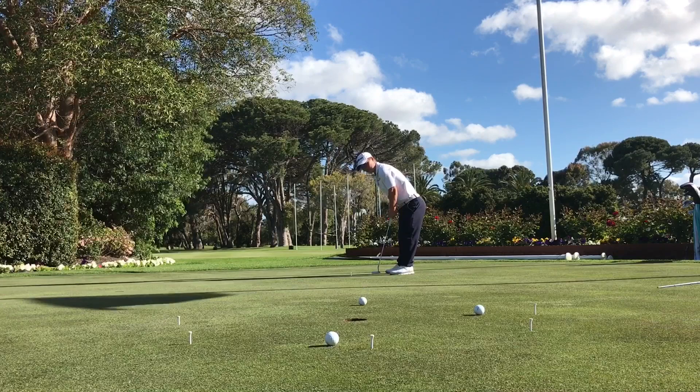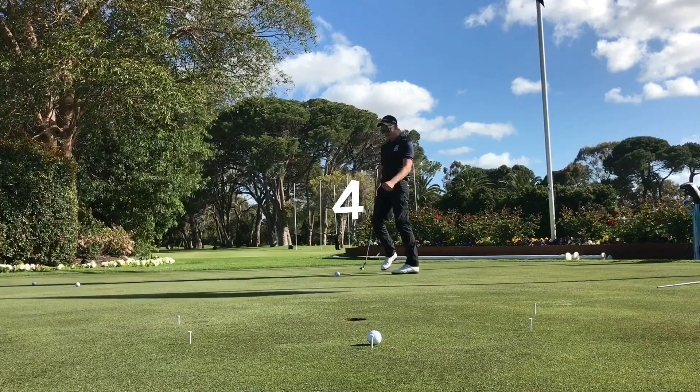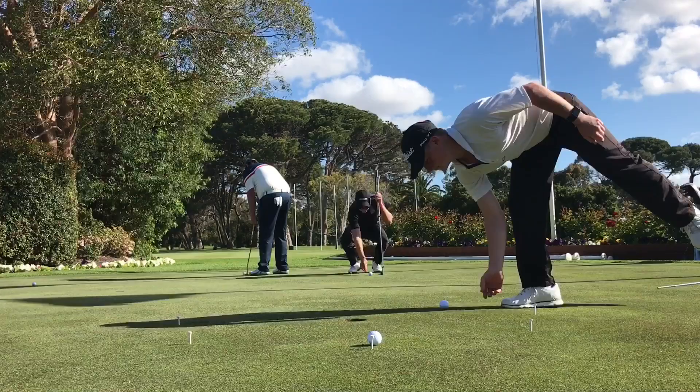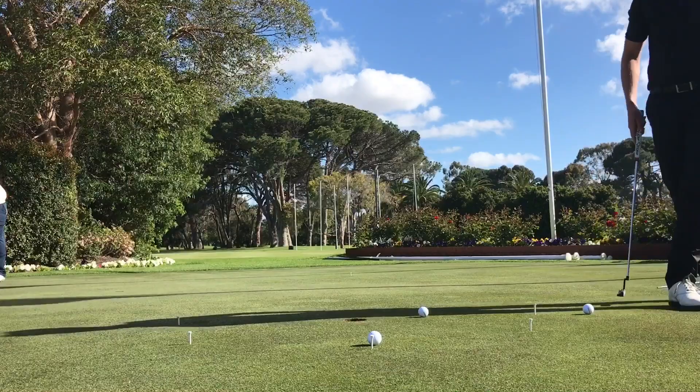Jack stands up to his fourth putt, puts a good roll on it and just gets a point. Taylor leaves his fifth putt short — poor effort. That's short again, but it's in. Taylor moves to five out of six, same as Jack — all tied up.